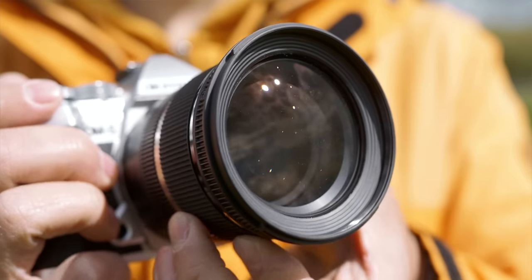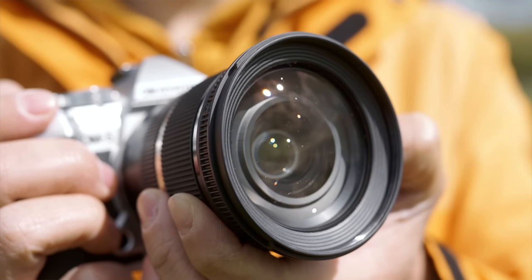In contrast, flare control is excellent. Yongnuo also claims to have a nano fluoride coating to help protect the front element from water, oil, and dust — similar to that used on Olympus Pro lenses. That's certainly something to shout about.